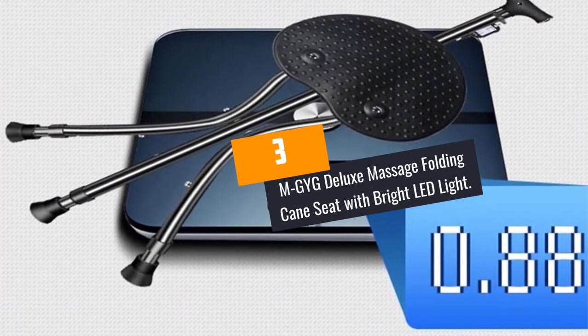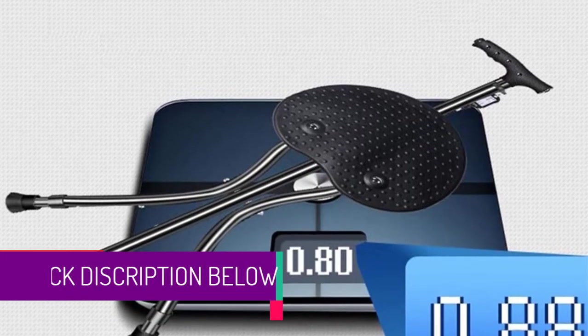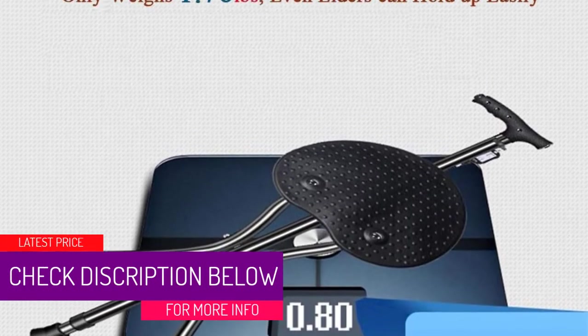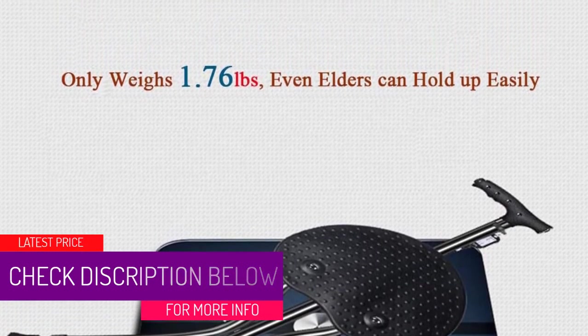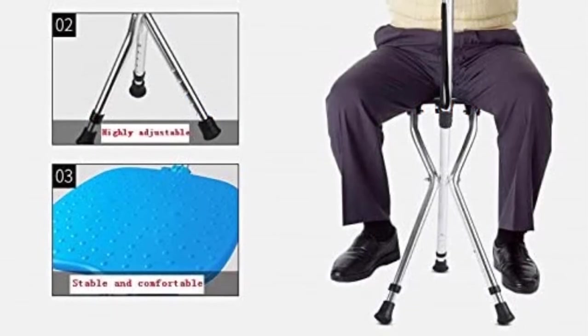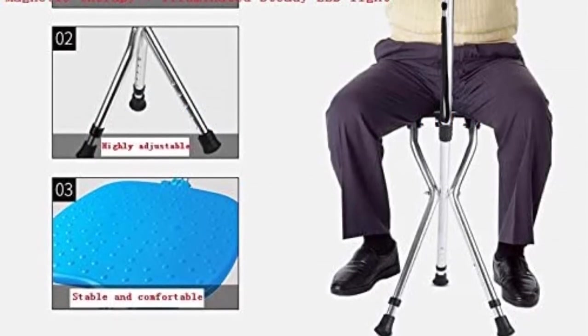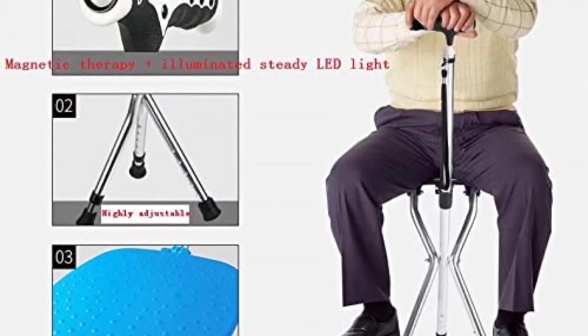At Number 3, MGYG Deluxe Massage Folding Cane Seat with Bright LED Light. MGYG Deluxe delivers the perfect folding cane seat with a lightweight, durable, but heavy-duty construction of sturdy, high-grade, and extruded aluminum tubing. The folding cane seat provides a true tripod style for increased stability and to offer comfort while in use.